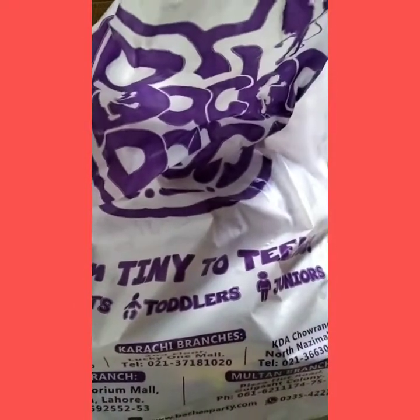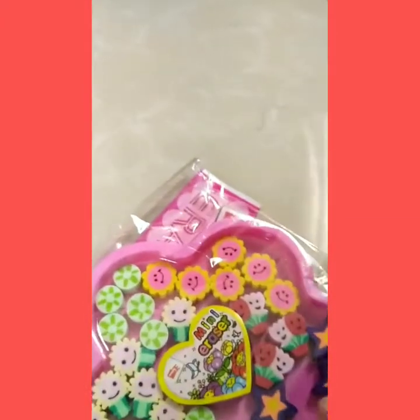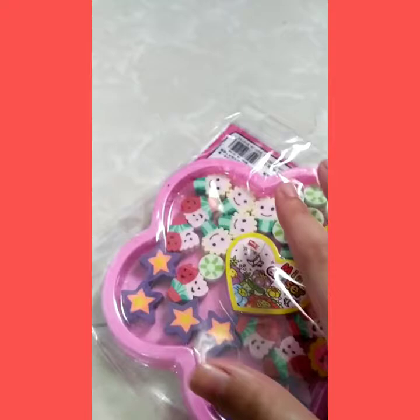We bought so many stuff — look, so many stuff! We will tell you what's in our stuff. So we got all of these things. First, we got these erasers. These are all flowers.